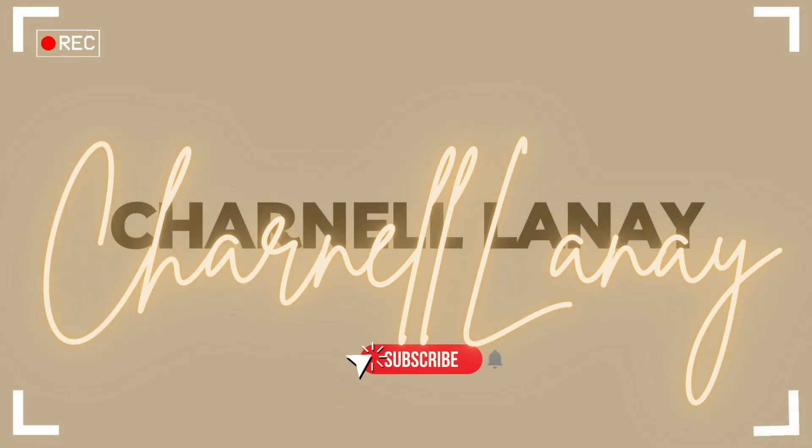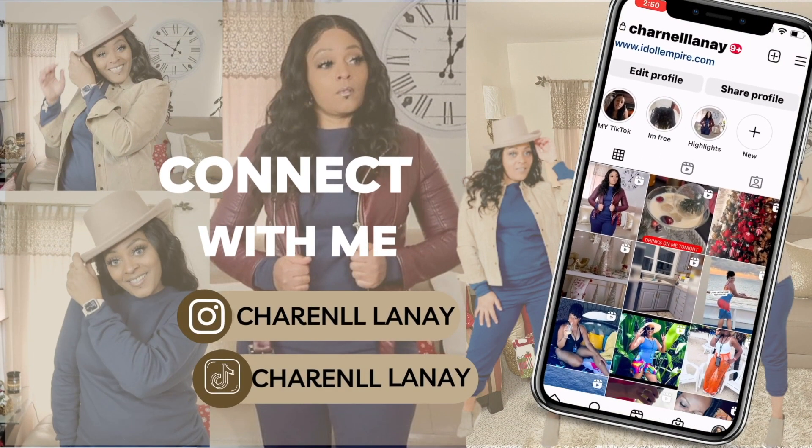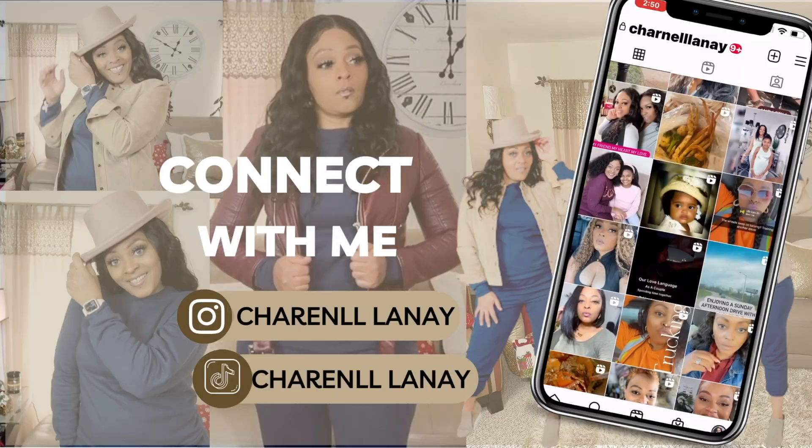Hey y'all, hey! I'm back on your screen. In today's video, no vlogging — your girl will be doing an Amazon kitchen haul, or Amazon kitchen favorites, however you want to view this.